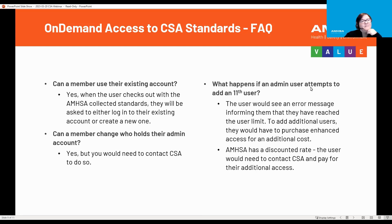What happens if an admin user attempts to add an 11th user? The user would see an error message informing them that they have reached their user limit. To add additional users, they would have to purchase enhanced access. AMSA has offered admin plus 9 or 10 users. If you go above that, you move into the enhanced tier, which means that would be a cost to you. AMSA has a discounted rate; the user would need to contact CSA and pay for their additional enhanced access.